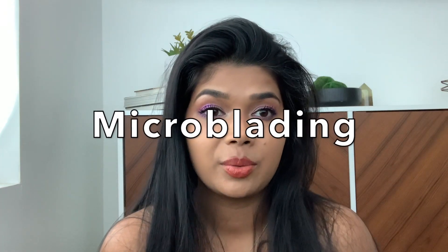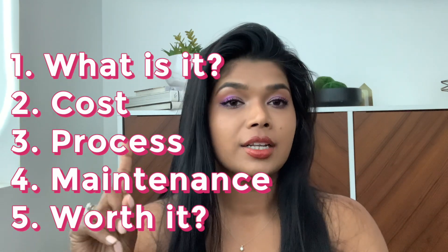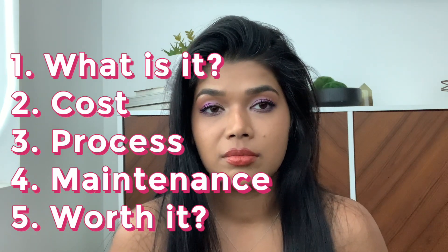Today we're going to talk about microblading. Everybody's getting it done, you're thinking about getting it done, and I think you should get it done. We'll talk about what it is, the process, the cost, how often we're going to be maintaining it, and whether or not I'm happy with the results. I'm just going to tell you up front: I love my eyebrows. My eyebrows are amazing.